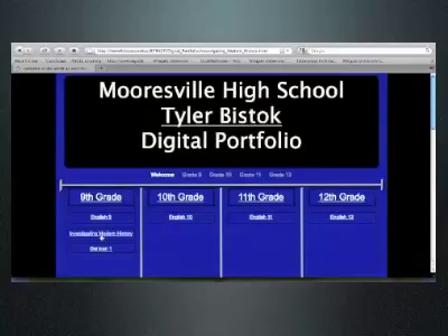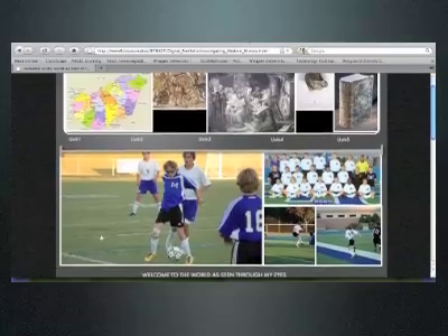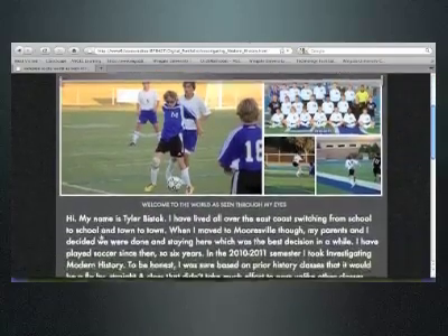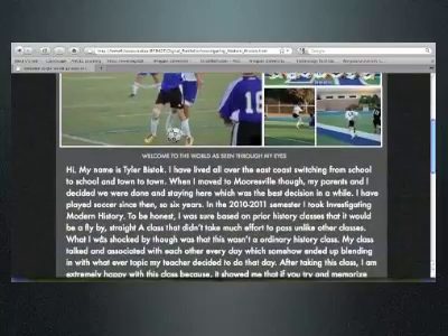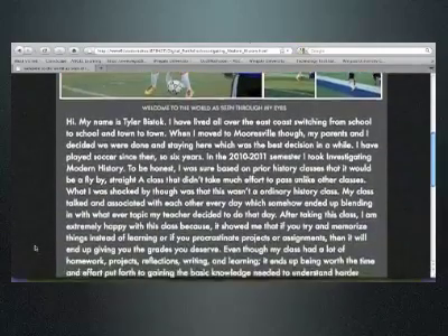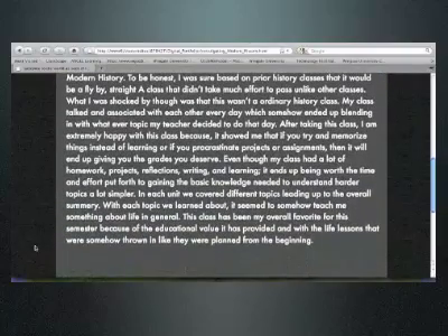In my opinion, what is good about digital portfolios is that it allows students in a professional way to basically keep a record of all of the things that they've accomplished, the things that they've worked on, and the things that they've learned. It's a nice skill for the future in terms of creating and building your own brand whenever they move out into the professional world.